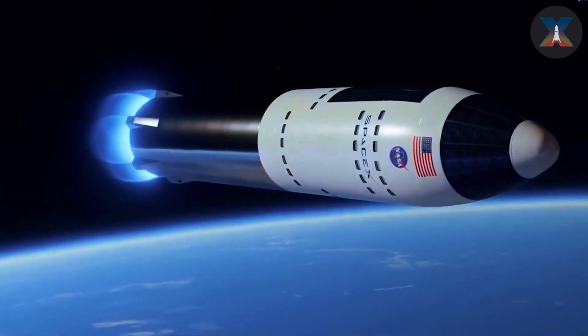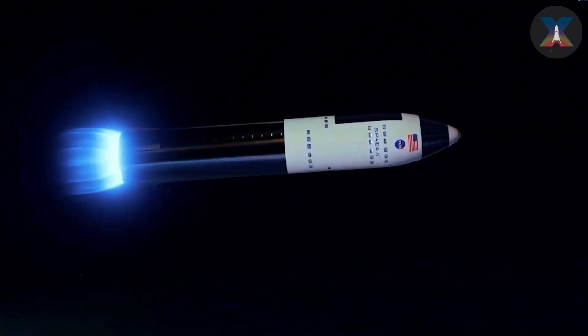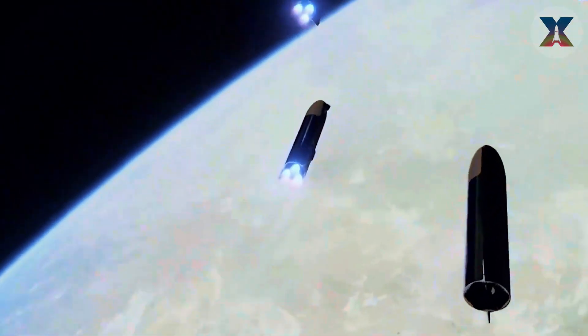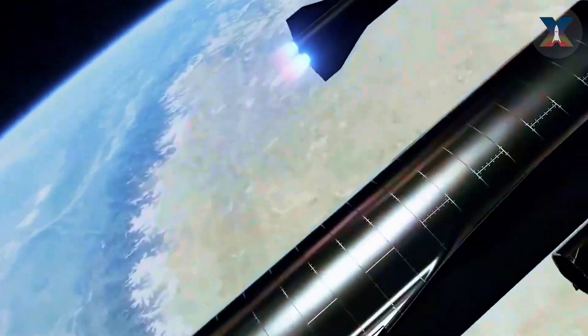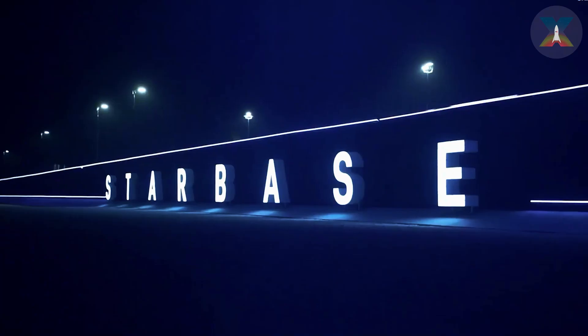SpaceX CEO Gwynne Shotwell recently revealed an ambitious goal: 400 Starship launches in the next four years. At that rate, SpaceX would need to make nearly 95,000 fuel deliveries — an average of 65 per day. This level of activity will transform Starbase into a bustling hub of non-stop activity, laying the groundwork for an unprecedented phase in aerospace development.